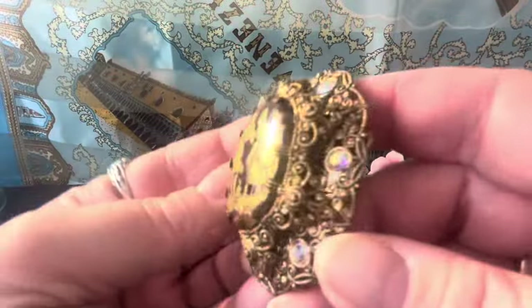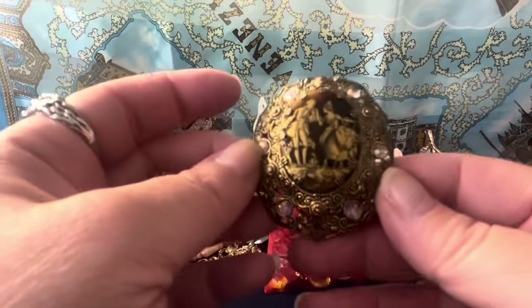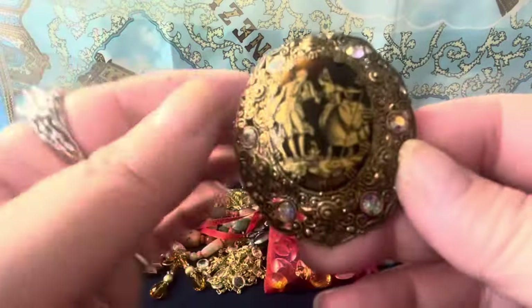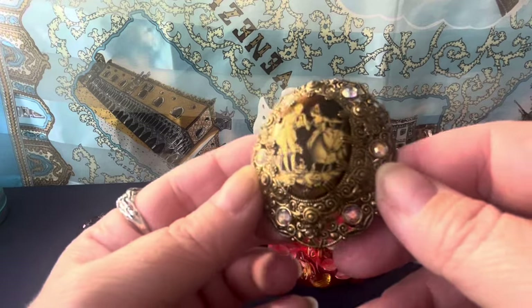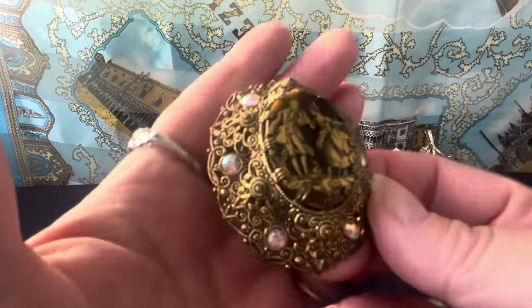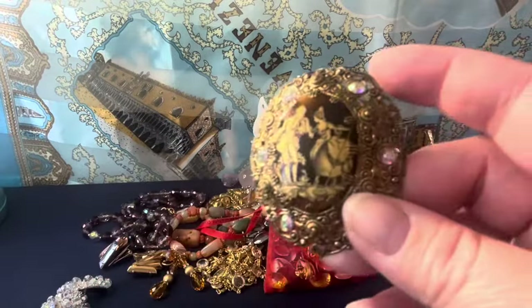This one looks West Germany — you can see the starburst design with AB crystal and AB rhinestones going around it. There's like a tiger glass behind there with a pattern. It has gold painted on top and I believe it's West Germany — at least it looks like it. There's no marking on the back but it's nice. I don't usually buy these but this one I did.